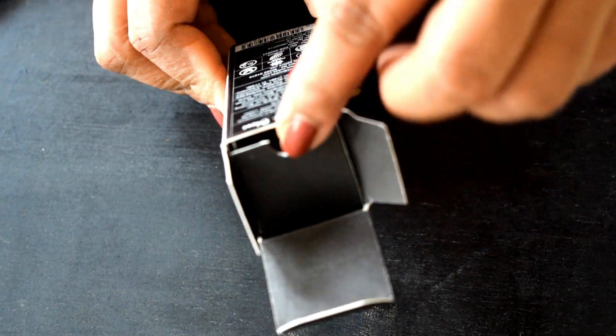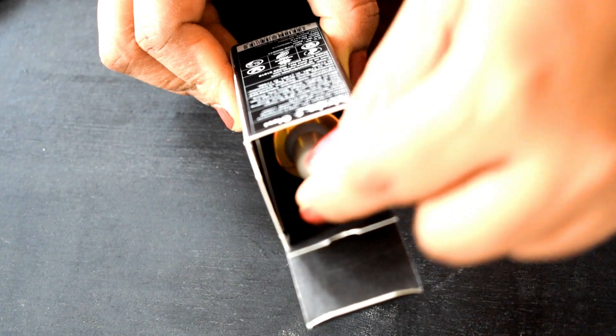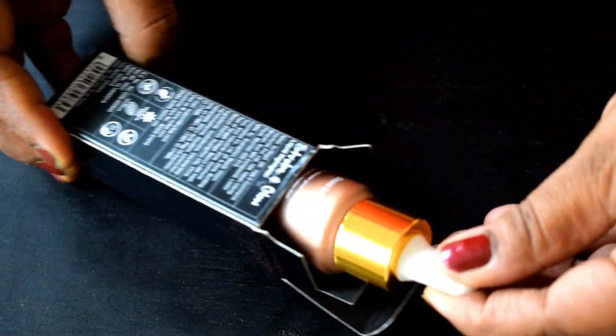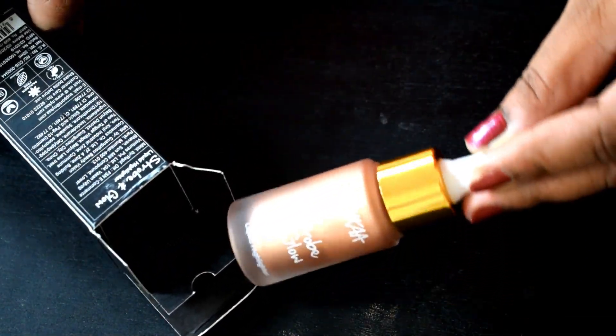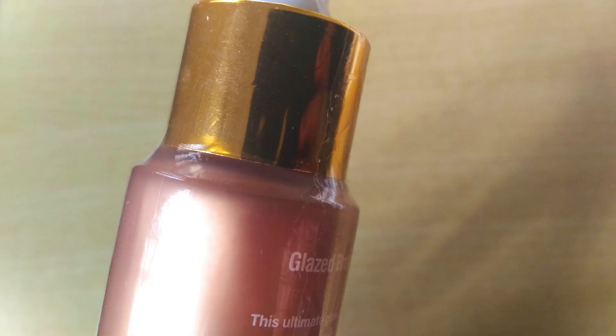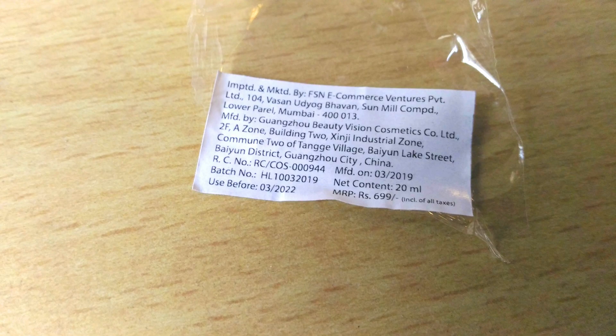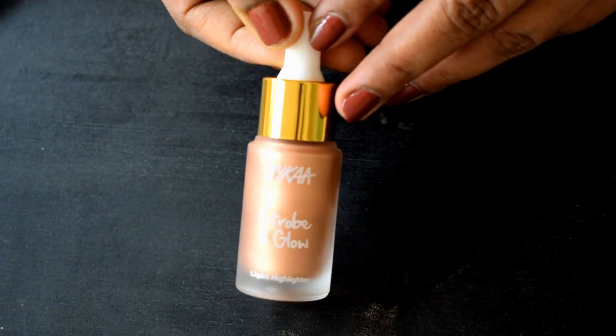If you're planning to travel with this, I highly suggest you carry it in the outer carton because that's going to help protect the product. The product comes in a glass bottle; the packaging originally came cling wrapped in a plastic sheet, and there is a label containing the manufacturing and expiry dates stuck on the plastic sheet — once you rip it off, it all comes off.